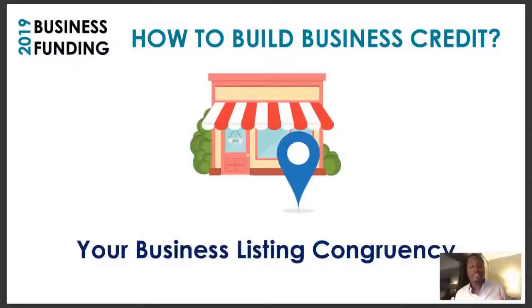When you enter your information on online applications for business loans, lines of credit, revolving credit, or net accounts, it's going to scrub your information against the 411 national directory. If you're not registered there, you're not seen as lendable and it's going to kick back as denied. Make sure your business address, business name, business phone number, ownership information, website, and email are all the same across all platforms. When you apply for anything, use information that's congruent across all platforms.